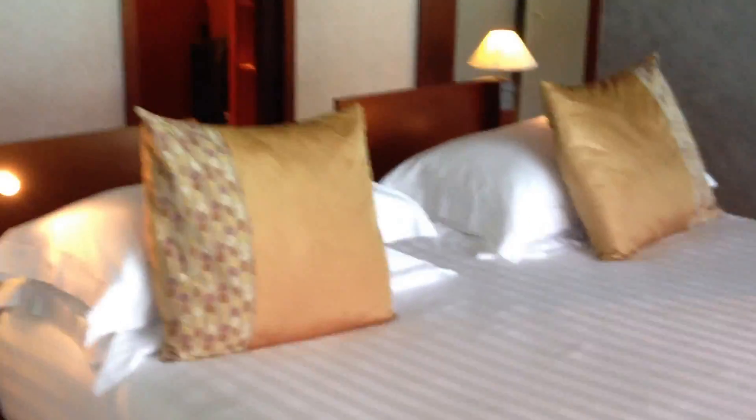This door goes into our bedroom area. We have a huge bed, another flat screen TV, and a gorgeous view outside.